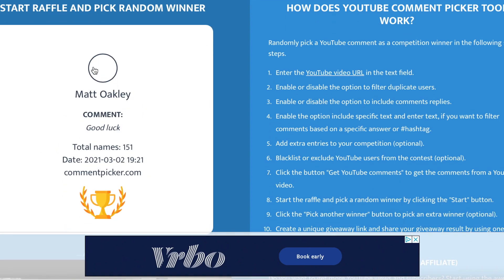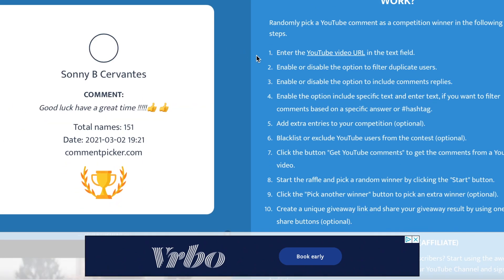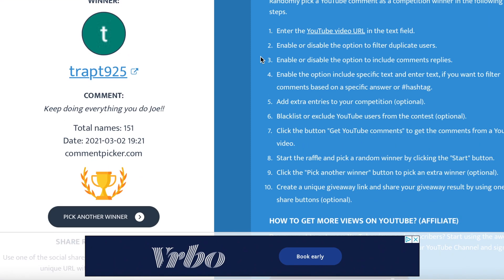First person — Trapped 925! Their comment: 'Keep doing everything you do Joe.' We'll keep it going, brother — we will keep it going. You are one of the winners. Please email me at bassunifishing@gmail.com or message me on Facebook or Instagram to get that gift card your way. Thank you!